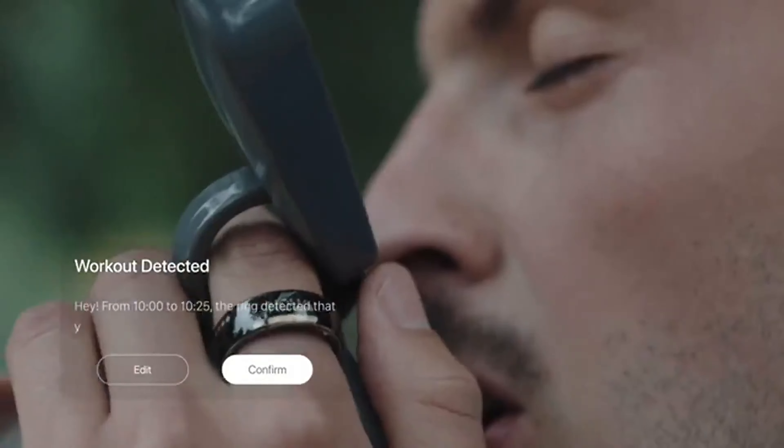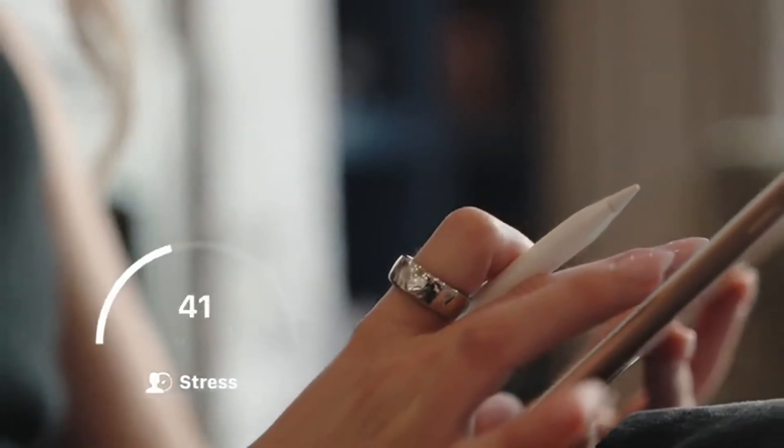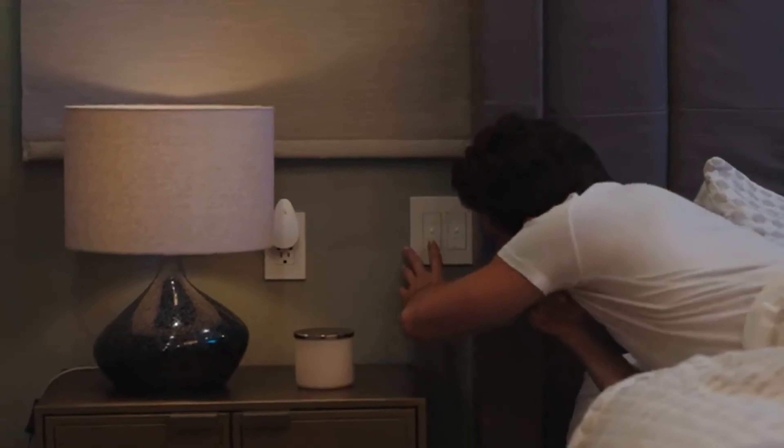With up to seven days of battery life, water resistance up to 50 meters, and a range of stylish designs, this ring is a game changer. Available now in the UAE, get your NovaSmart Ring today and experience the future of wearable technology.